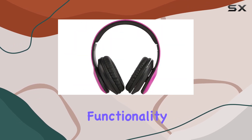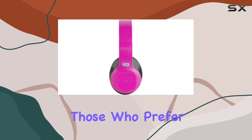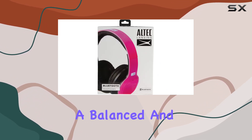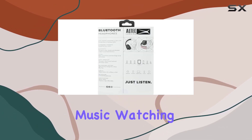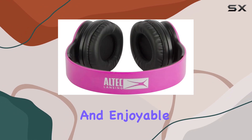The wireless functionality adds an extra layer of convenience, especially for those who prefer an untethered lifestyle. In terms of audio quality, these headphones deliver a balanced and immersive sound experience. Whether you're enjoying music, watching videos, or taking calls, the audio performance is reliable and enjoyable.